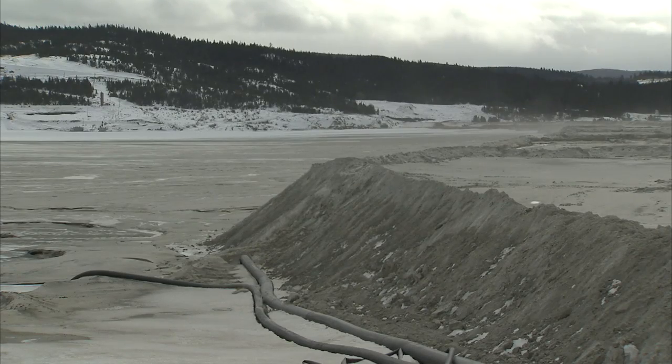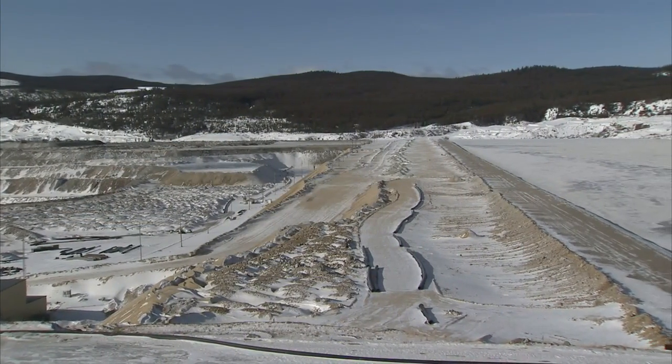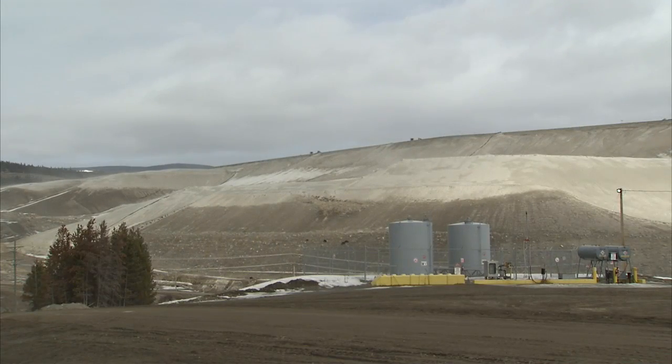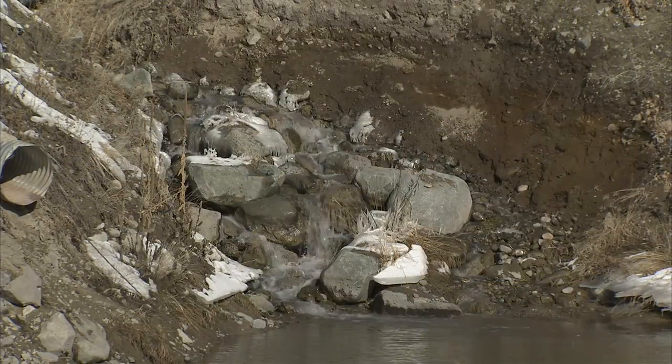The dams on the mine property — all 15 of them — are used in some way to control the flow of water. With such a water-intensive milling process, we use the dams to collect and store as much water as possible for later use. The tailings dams are also used to keep the tailings from being released into the nearby streams, rivers, and lakes.